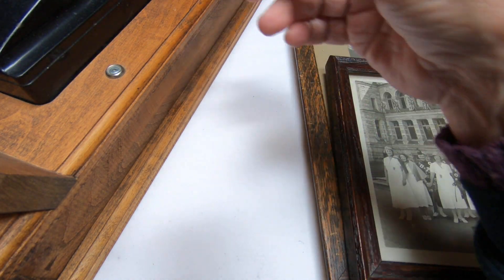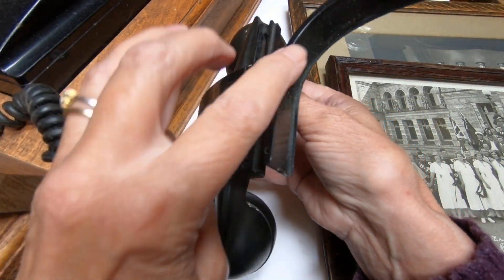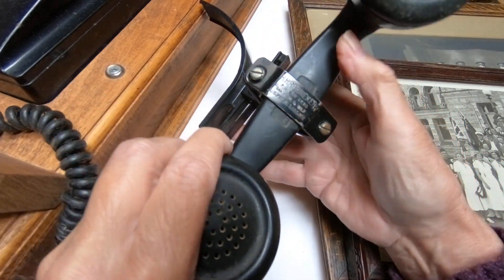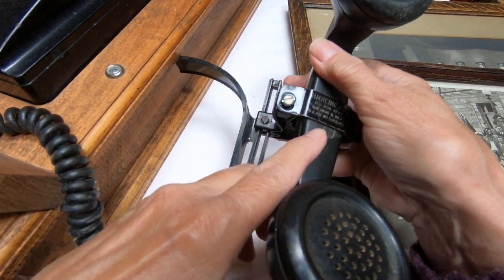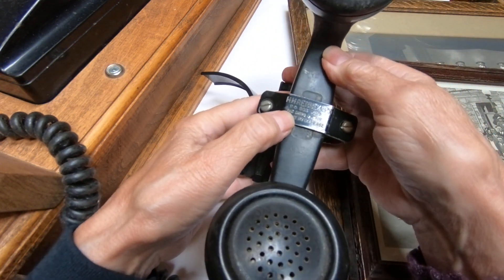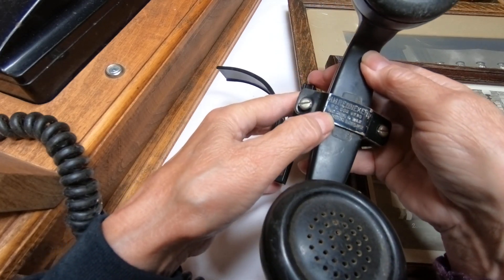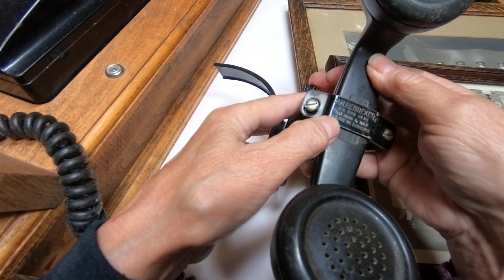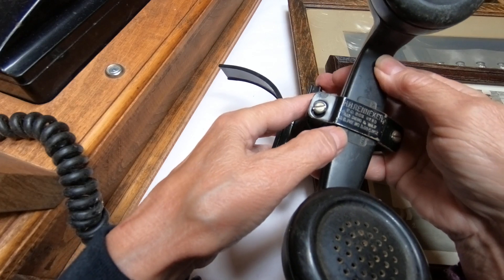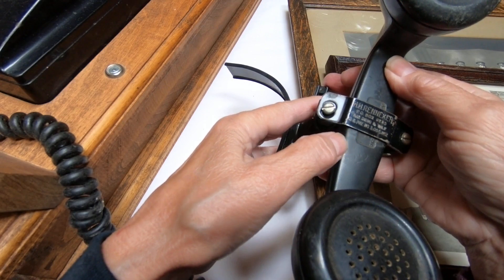Now this big hulking thing beside me here is a telephone and what was really interesting about this telephone was this earpiece here - it is signed. It says H.R. Renniker, PO Box 9235, San Diego, California, U.S. patent number 3,058,0862.